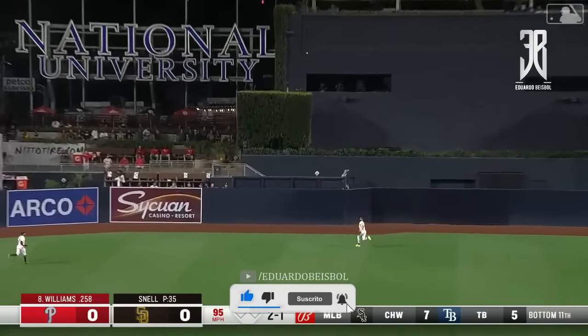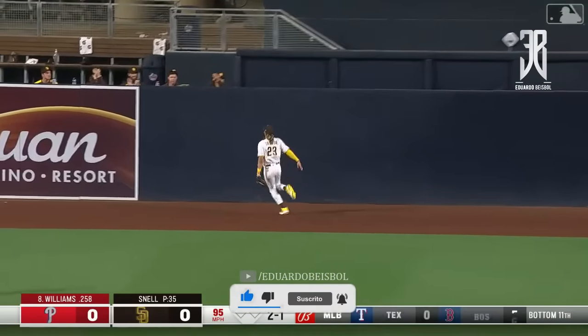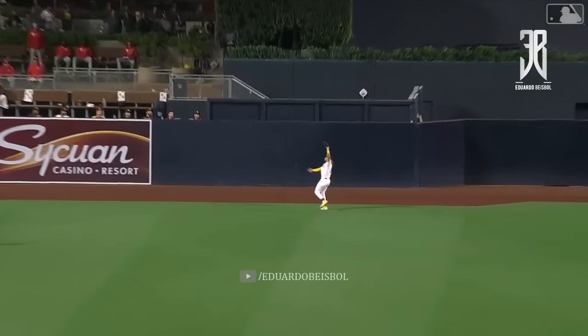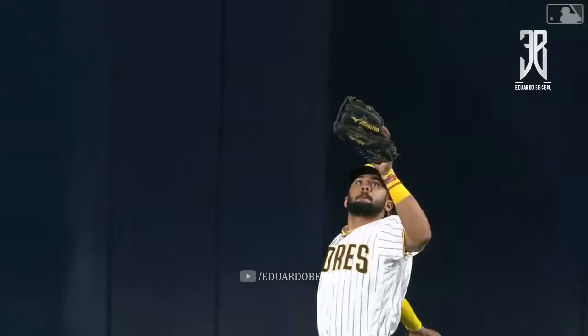To center field. Fernando making his way back to make the catch. Fernando Tatis Jr. That's the flash look at the wall just to see where he's at, and also trying to high five the bullpen.